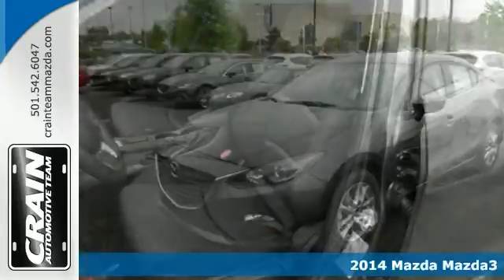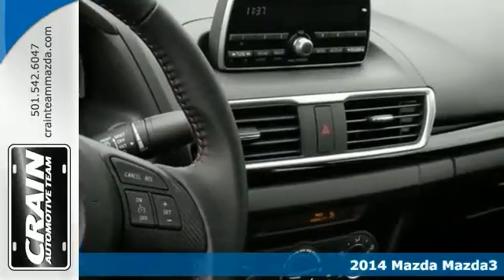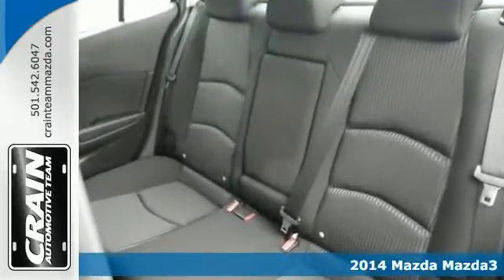Here's a nice 2014 Mazda 3. It has heated mirrors and a blind spot sensor. It also features Bluetooth, stability and traction control, and keyless entry.